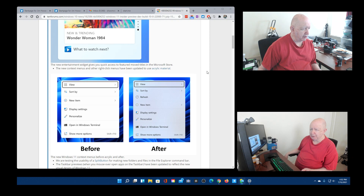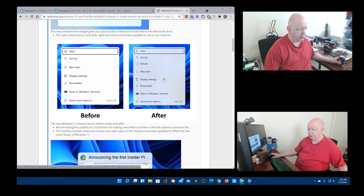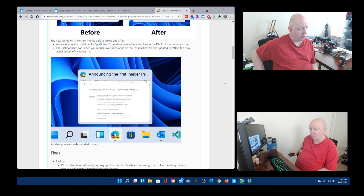The new entertainment widget gives you quick access to featured movie titles in the Microsoft Store. Here's what it looked like before and here's what it looks like now. The new Windows 11 context menu — before acrylic and after. They're testing the usability of a split button for making new folders and files in the File Explorer command bar. The taskbar preview — when you mouse over open apps on the taskbar — has been updated to reflect the new visual design of Windows 11.